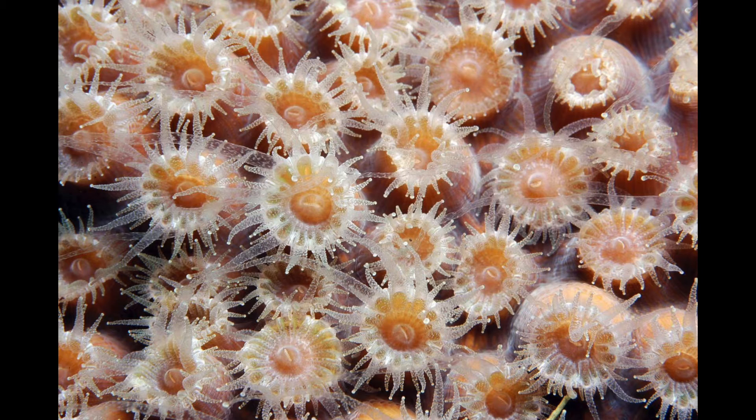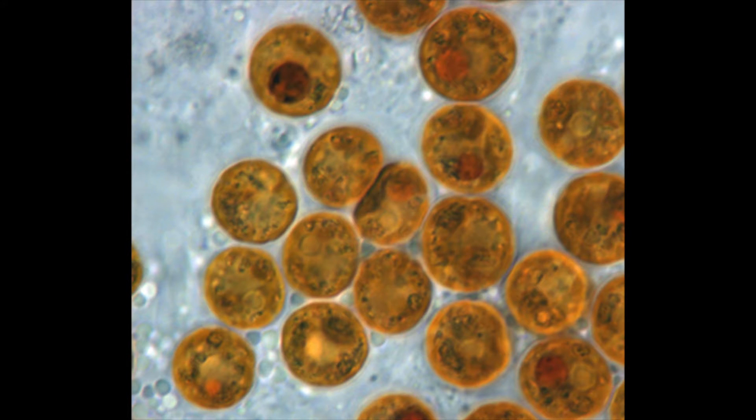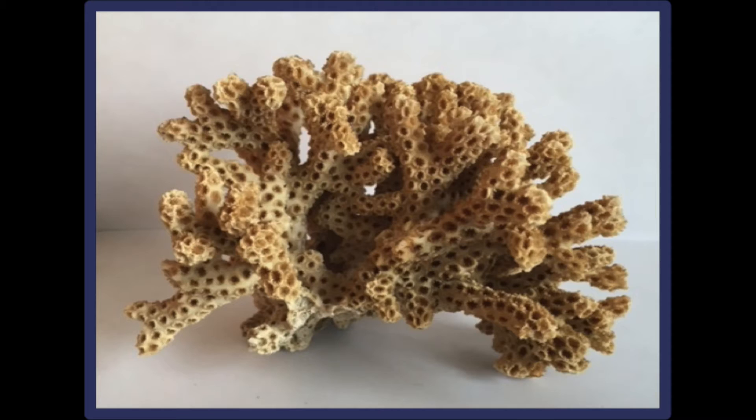The coral animal itself is actually colorless and gets its bright colors from the symbiotic algae living within its tissue, like these guys. These symbiotic algae are called zooxanthellae, or zoques for short. The coral polyps and their associated algae live inside a skeleton that they secrete, made of calcium carbonate.